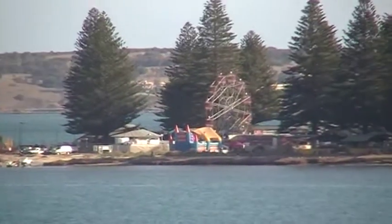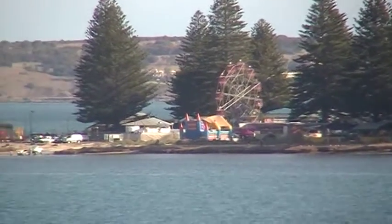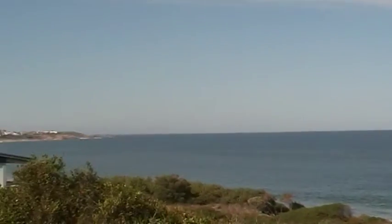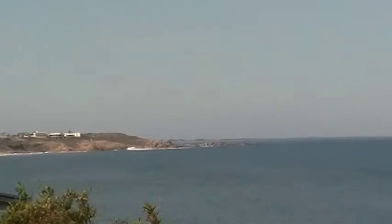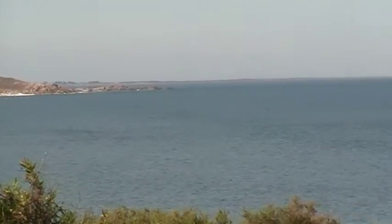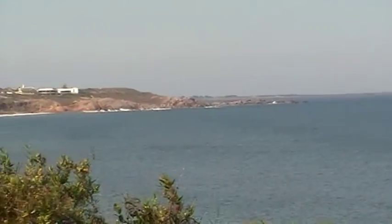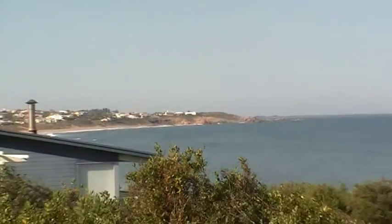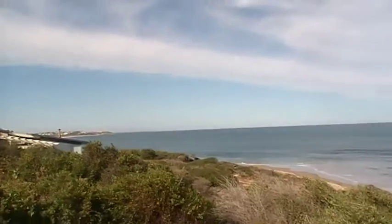I must admit this camera has got a pretty good zoom on it. So this is Victor Harbour. Over here, way over there, is Port Elliot. Horseshoe Bay is down there that way. And that is where a holiday unit is, down by Horseshoe Bay. I will be showing you that in the next video or two.